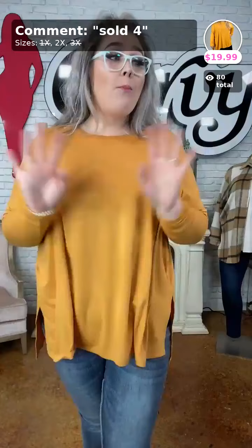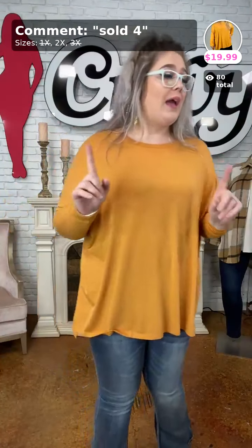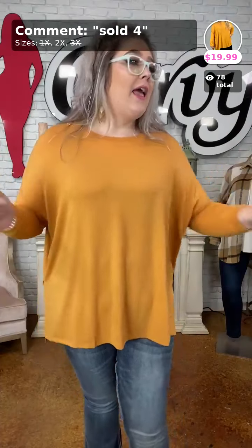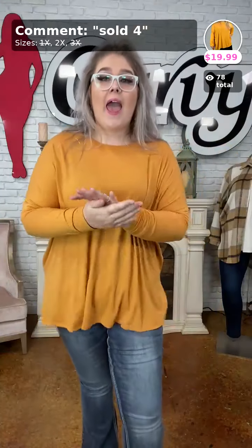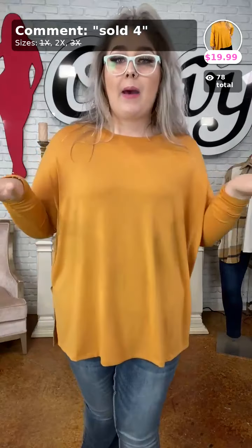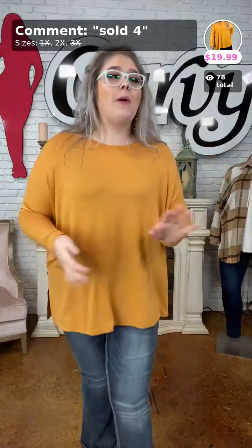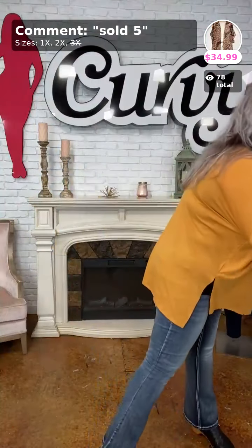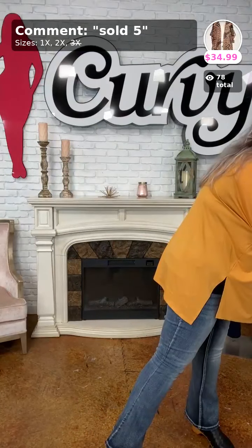Sold number 4 for $19.99 — it's only $20! There's only one 2X left. Thank you, K — you officially bought it, you bought the last one and you're gonna love it!